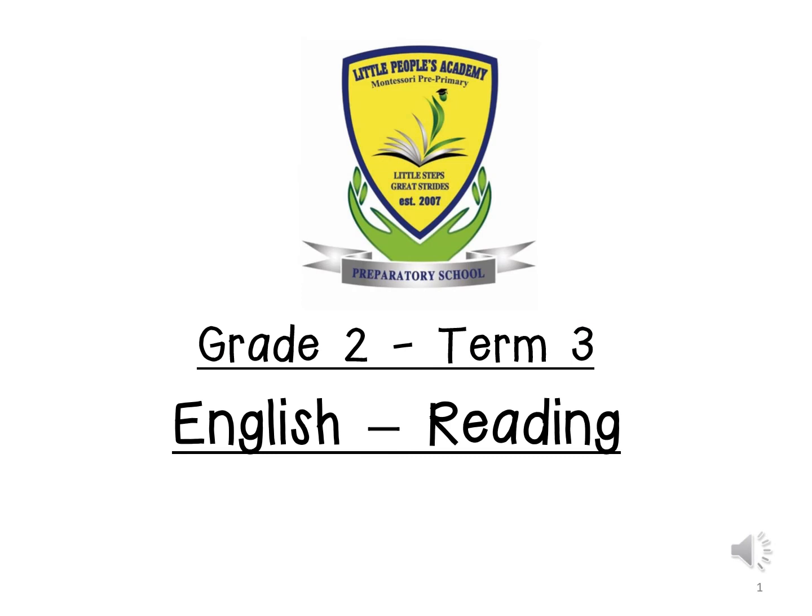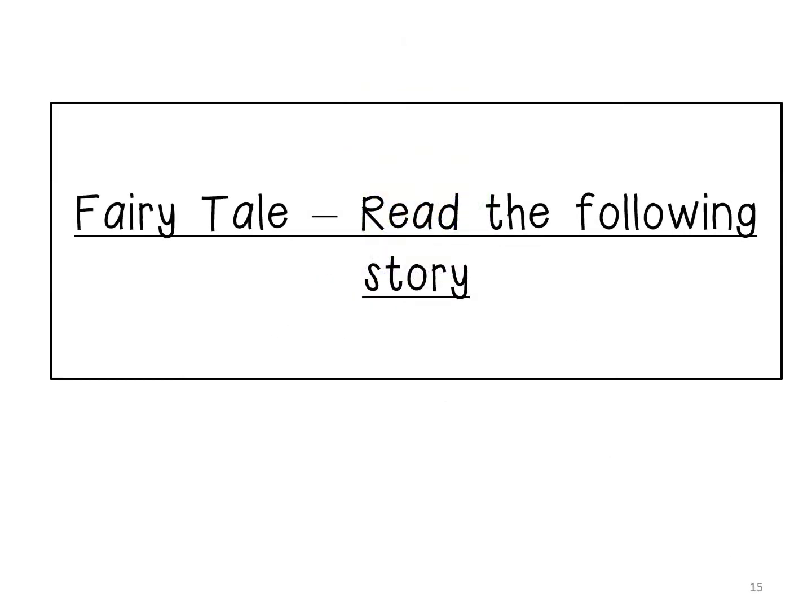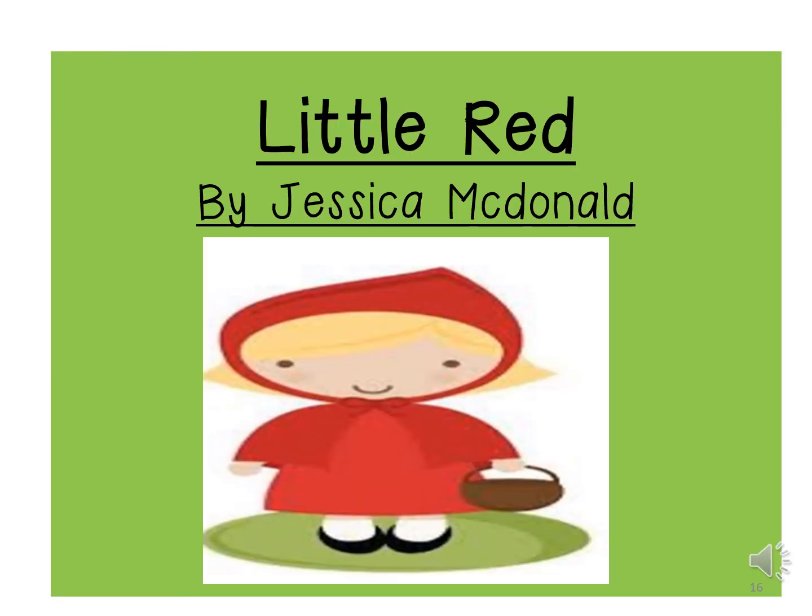Good morning children. We are going to be doing our English shared reading. The story is called Little Red by Jessica MacDonald. You can say the name of the story: Little Red by Jessica MacDonald.